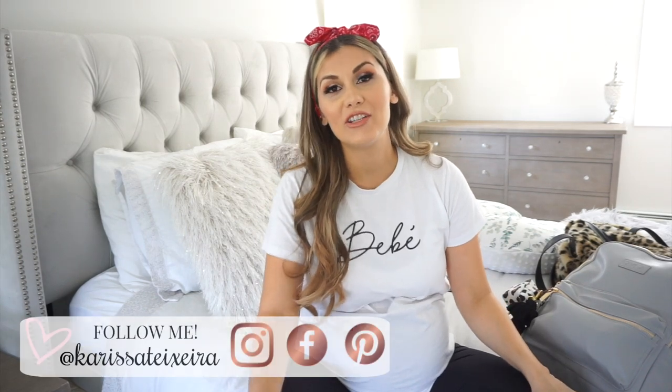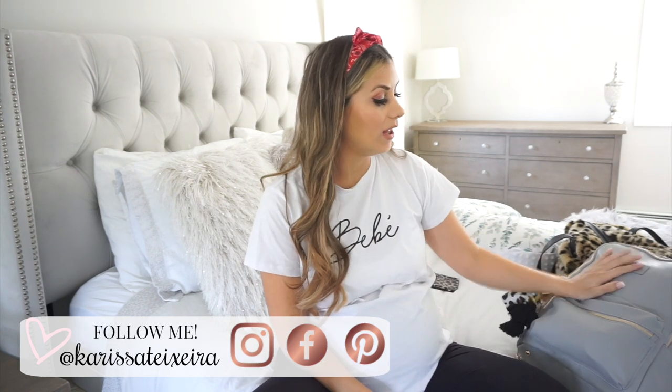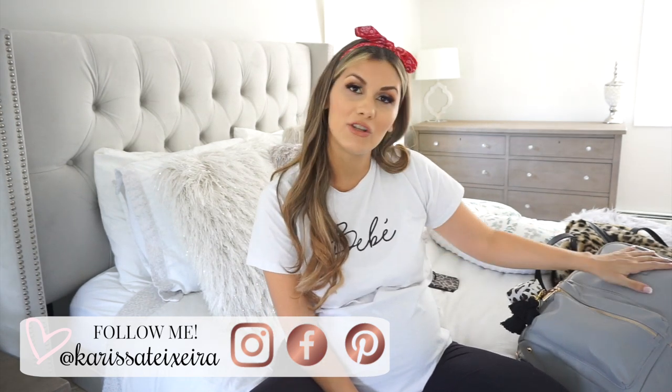Hey guys, welcome back to my channel. For today I'm going to be sharing with you everything that I'm packing in my hospital bag as well as the baby's hospital bag essentials for your diaper bag. I am a second-time mom — I have an almost four-year-old and we are expecting baby number two. I'm currently 36 weeks, and since my last checkup I was already one centimeter dilated, 50% effaced, and I've lost my mucus plug. This baby seems to want to make an earlier arrival than my daughter did — she arrived exactly on her due date.